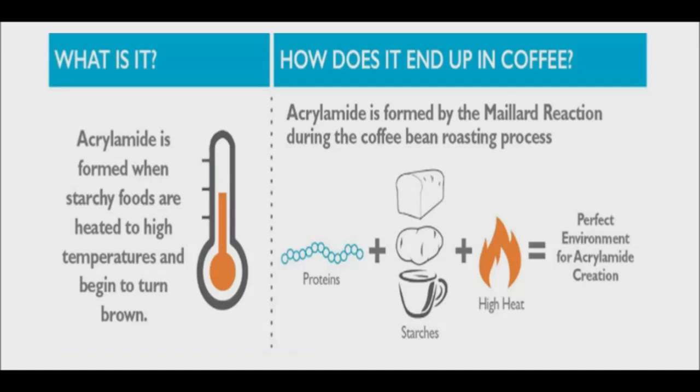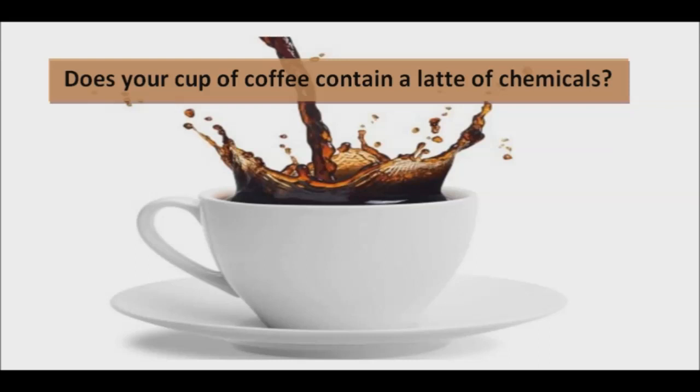For most people, coffee does not represent the greatest source of exposure to acrylamide. This is more likely to come from things like fried potato products like french fries or baked bread. The bad news is that acrylamide is a proven carcinogen, and if your consumption of coffee is high, then this might represent a significant problem.